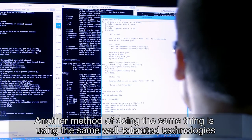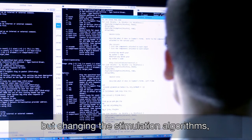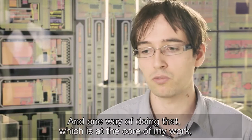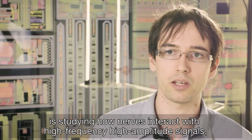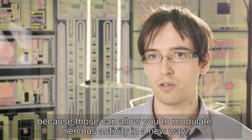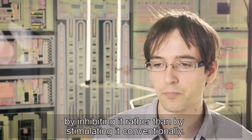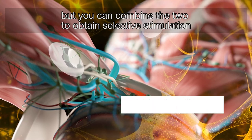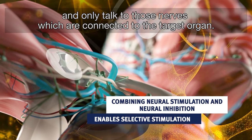Another method of doing the same thing is using the same well-tolerated technologies but changing the stimulation algorithms — the stimulation modalities by which you try to talk to the nerves. One way of doing that, which is at the core of my work, is studying how nerves interact with high-frequency, high-amplitude signals, because those can allow you to modulate nervous activity in a new way by inhibiting it rather than by stimulating it conventionally. And you can inhibit the whole nerve trunk or stimulate the whole nerve trunk, but you can combine the two to obtain selective stimulation and only talk to those nerves which are connected to the target organ.